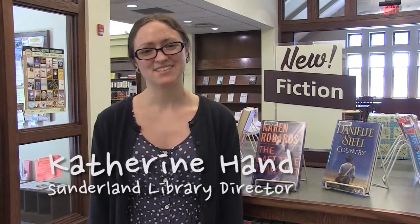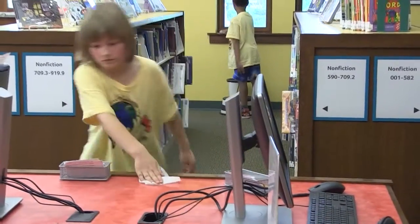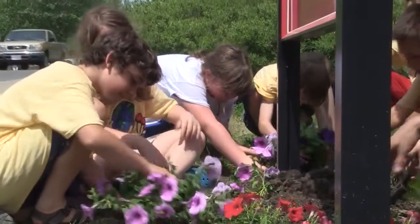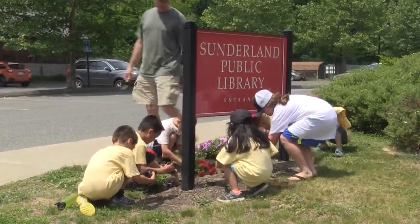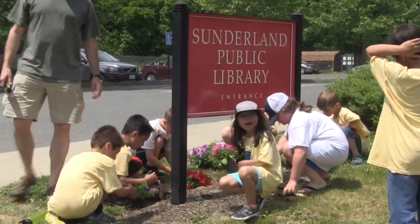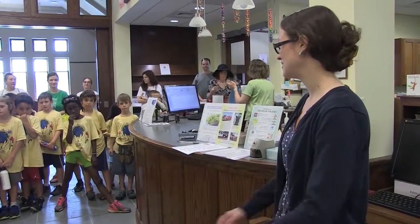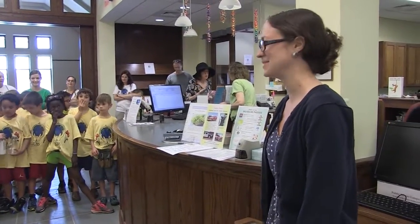We're so excited to have the second grade here at Sunderland Public Library helping out in their community. I think it's such a wonderful idea to have kids pitching into their community, and I think it's wonderful that Sunderland is such a nice community that helps everyone out. It's really important that you guys are giving back to your community, because that's what we try to do here in the library too. So thank you guys for all your help today. We really appreciate it.